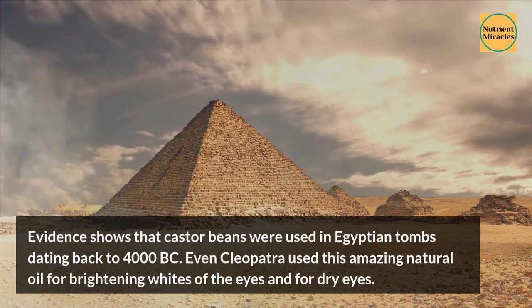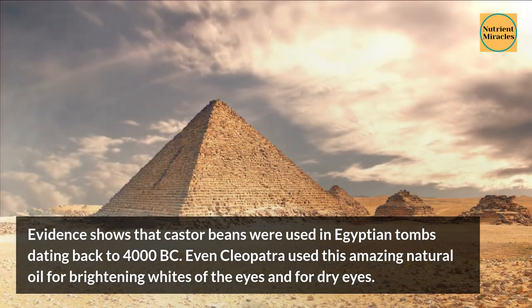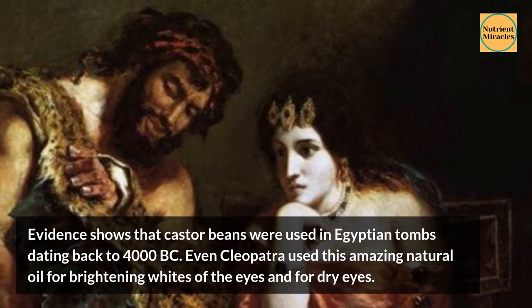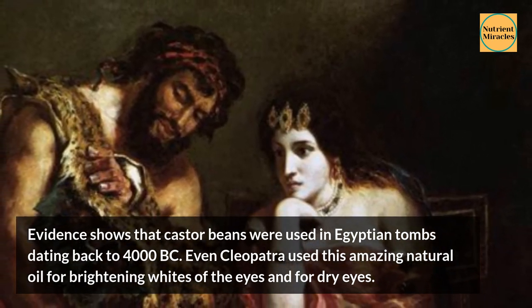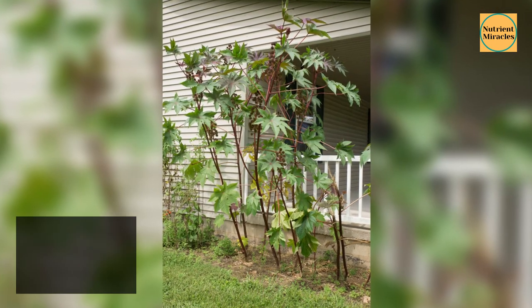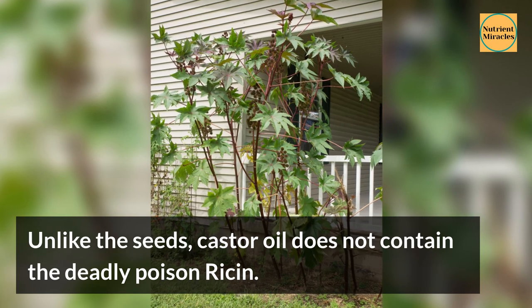Evidence shows that castor beans were used in Egyptian tombs dating back to 4000 BC. Even Cleopatra used this amazing natural oil for brightening the whites of the eyes and for dry eyes. Unlike the seeds, castor oil does not contain the deadly poison ricin.